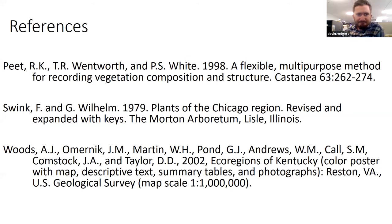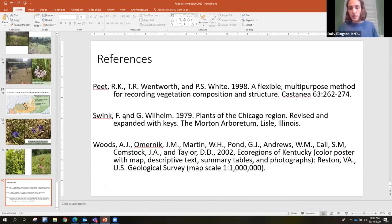Thank you all for letting me present, that's all I have. The moderator then noted there were about three minutes for questions, asking the most relevant ones. The first question, from Jonathan Kubash, asked: for vegetation, are there any estimates on biomass production, utilization, or soil sampling that you do?